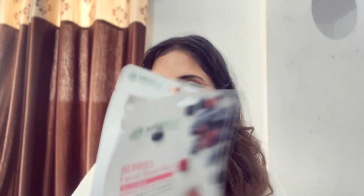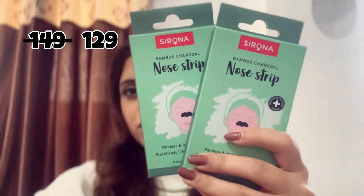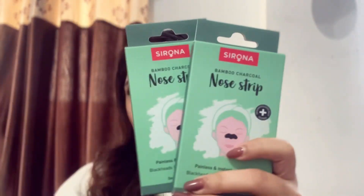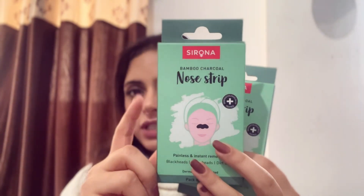The final skincare category is sheet masks, nose strips, and underarm roll-on. I have the Mirabelle sheet masks — I haven't used them yet but will share a review. I also purchased Sirona nose strips, which cost around 78 rupees per pack. The third product, which is very popular right now, is an underarm roll-on. I've ordered a new one as I have an empty one. It lasts 6-7 hours and definitely locks odor, though I'm not sure about the underarm darkening claim.